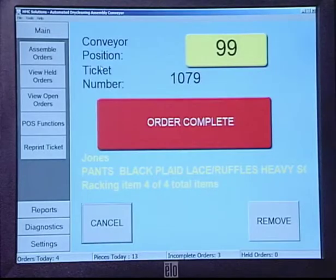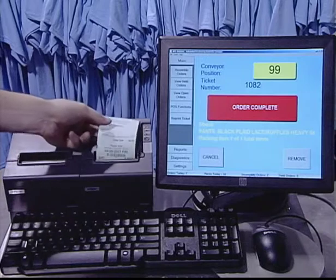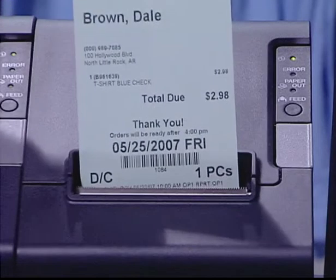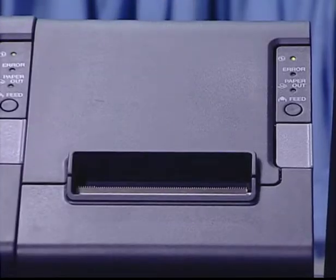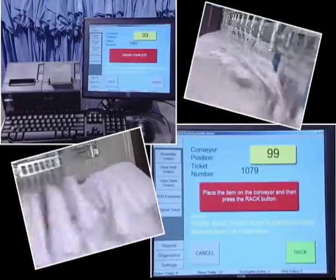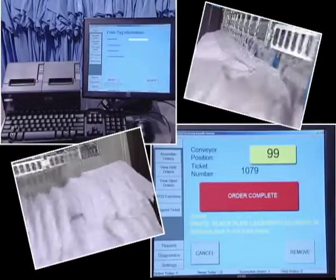ADAC can manage garments and orders from multiple stores and routes within the assembly process. Invoices can be printed with the correct store location on the ticket, and multiple printers can be used to designate not only store locations, but different color or style of receipt to assist assembly staff in ensuring completed orders are sent to the correct store or route for delivery. ADAC also provides you with the ability to locate any garments which haven't completed the assembly process, which are due back at a specific store if you have a deadline delivery truck departure time which must be met.